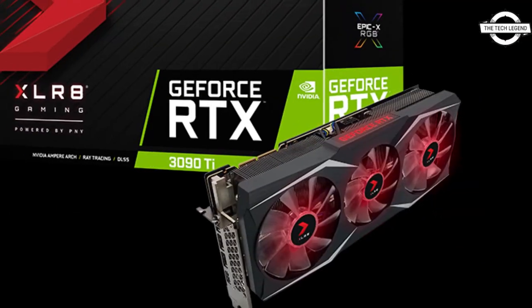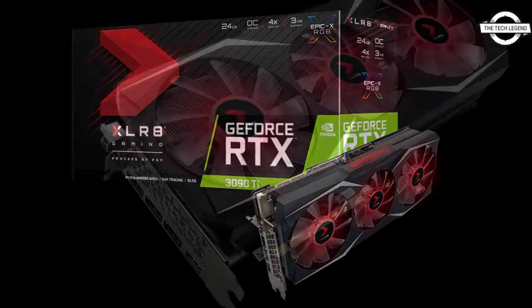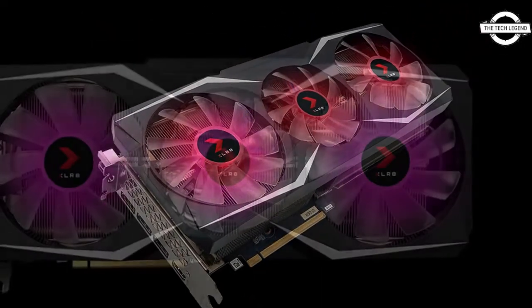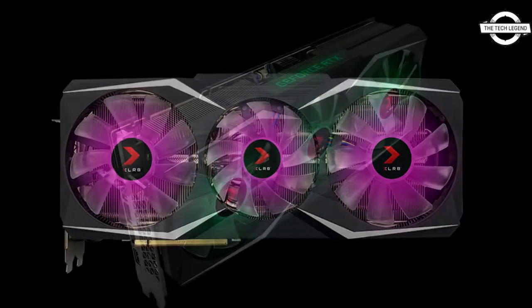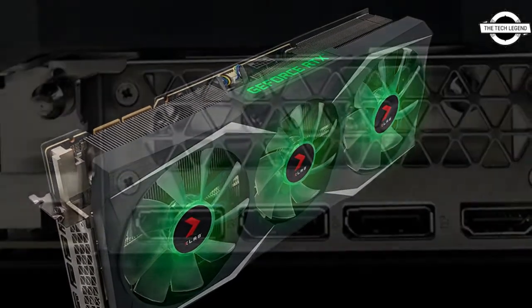It features a record-breaking 10,752 CUDA cores, 78 RT TFLOPS, 40 Shader TFLOPS, and 320 Tensor TFLOPS of power. It is packed with 24 GB of fast GDDR6X 21 Gbps memory providing one terabyte per second of memory bandwidth.